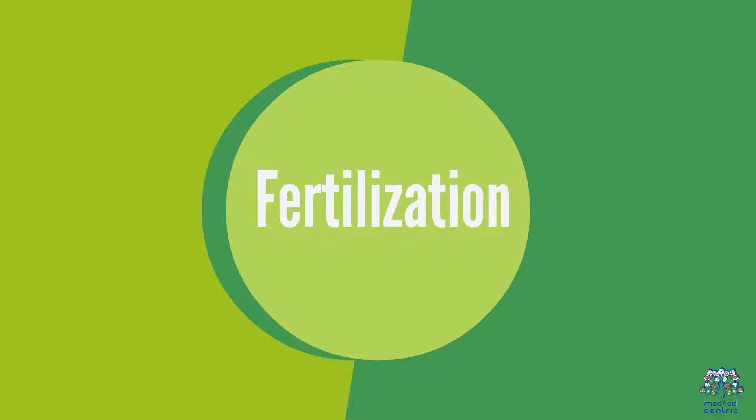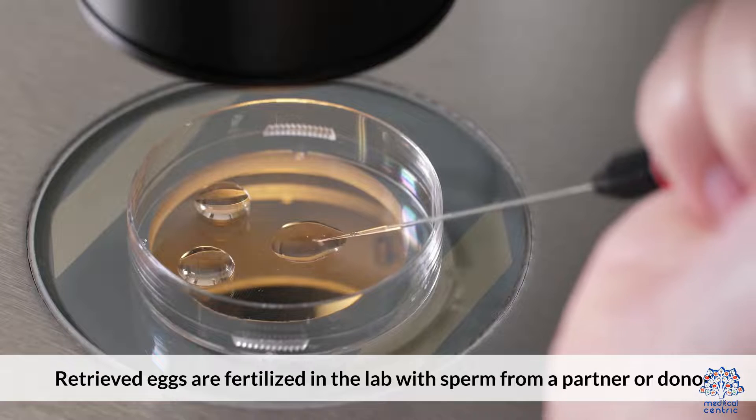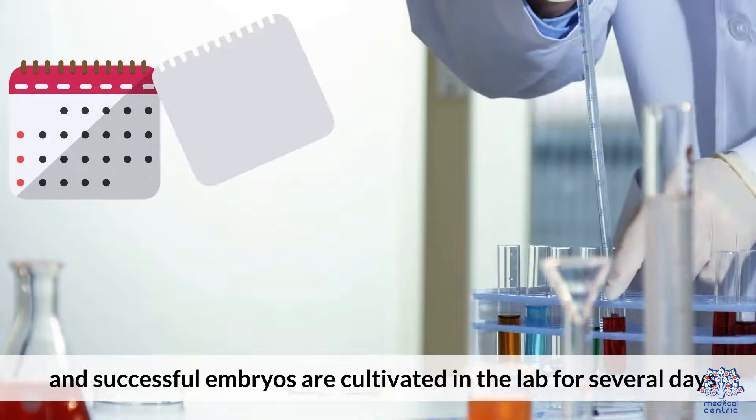Fertilization. Retrieved eggs are fertilized in the lab with sperm from a partner or donor. Fertilization is checked after 24 hours, and successful embryos are cultivated in the lab for several days.